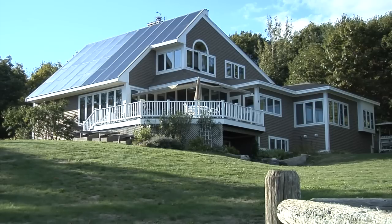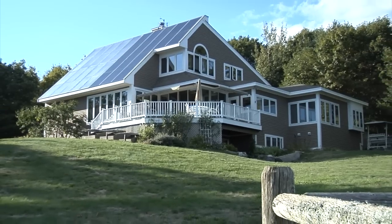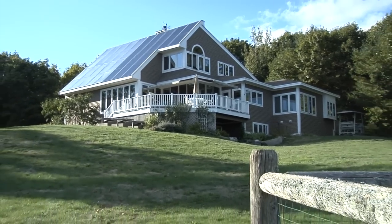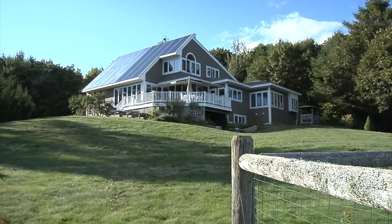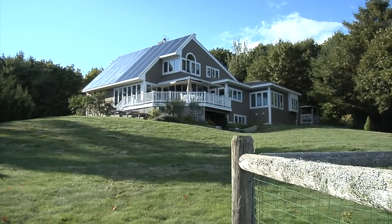The main solar house — harvesting the sun for more than 15 years. Each day it delivers free energy to our home. Isn't it time that you cashed in on this free gift? Thanks for visiting.